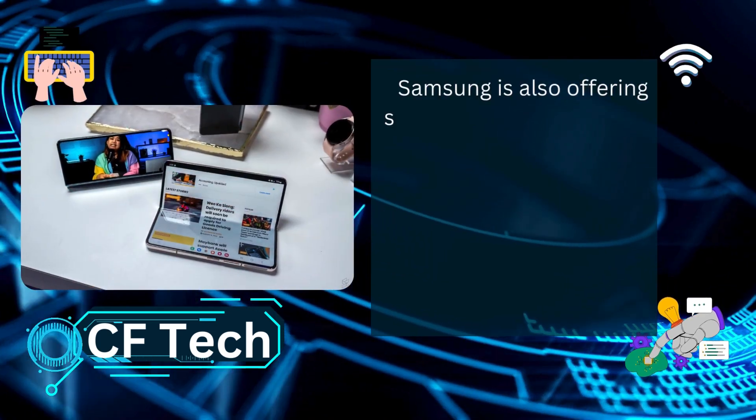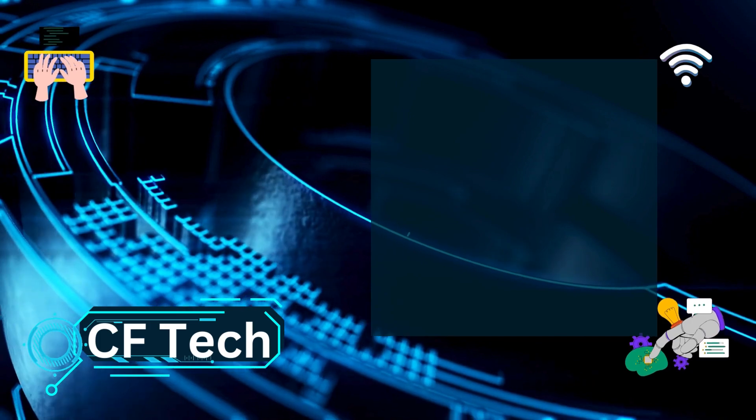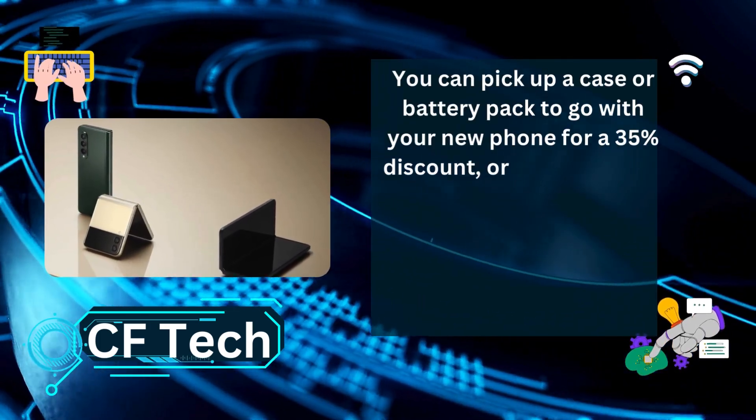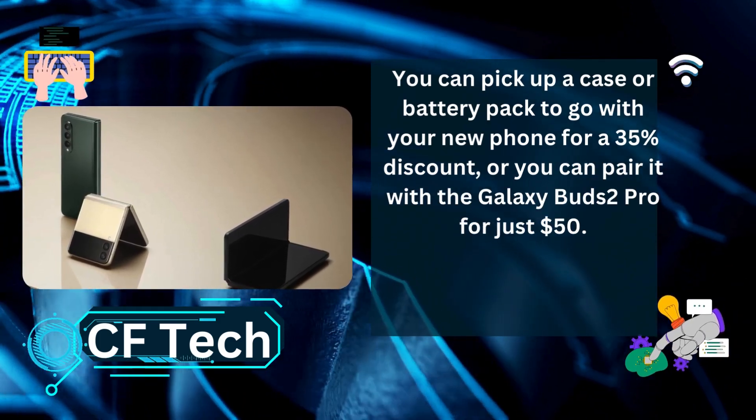Samsung is also offering some great bundle options for the Z Fold 5. You can pick up a case or battery pack to go with your new phone for a 35% discount, or you can pair it with the Galaxy Buds 2 Pro for just $50.